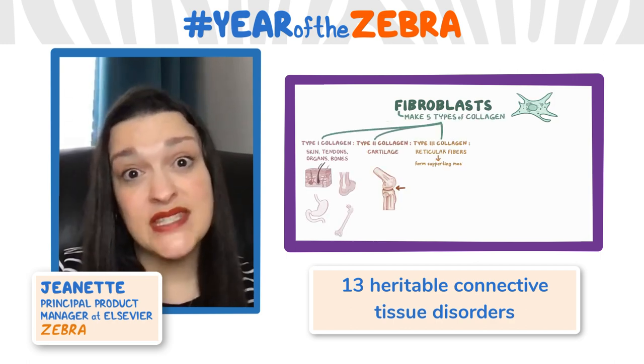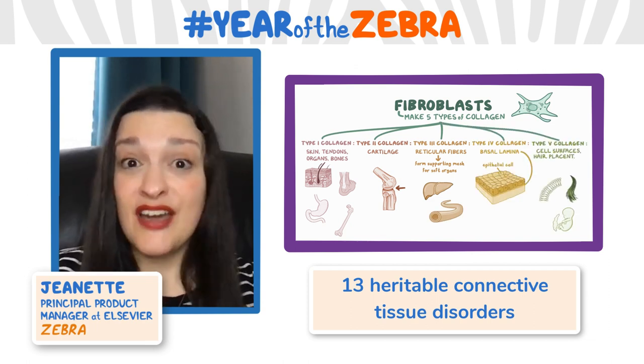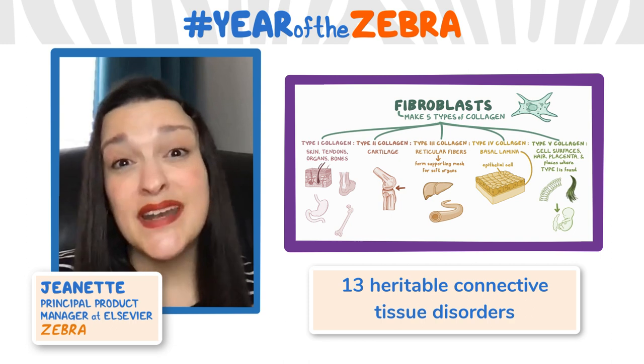The most common subtype is hypermobile, seen in roughly 1 in every 3 to 5,000, whereas some of the other subtypes are seen in less than one in a million.